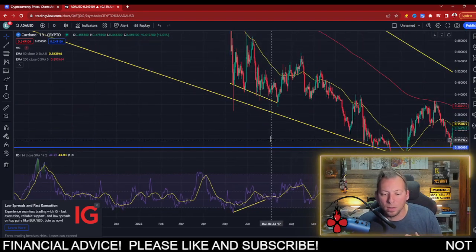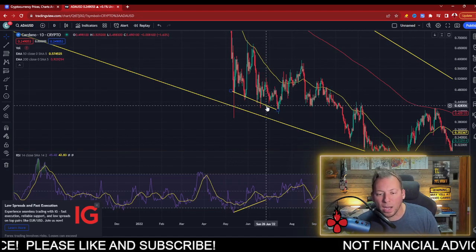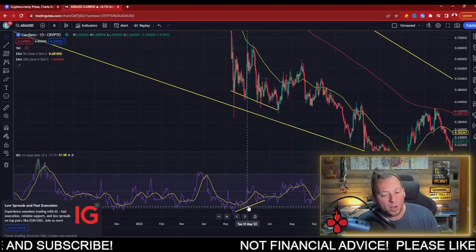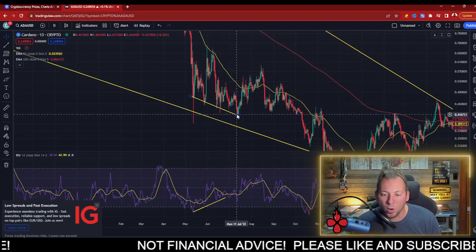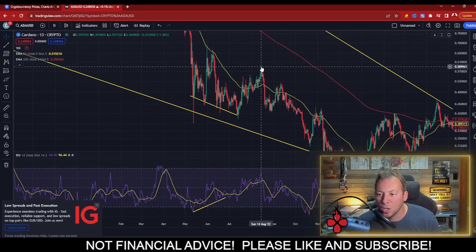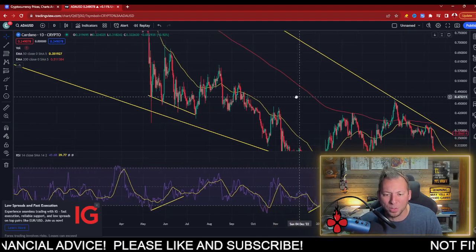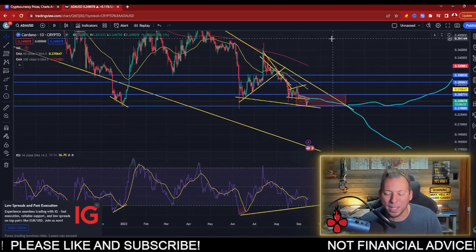The same thing happened in May through June of last year. We had ADA creating new lows, seemingly falling to the downside, while RSI was creating higher lows. And we had this explosive movement — we ended up running from 41 cents all the way up to 60 cents. I think that was shortly after I started making content, so I remember catching that parabolic run and talking about that.